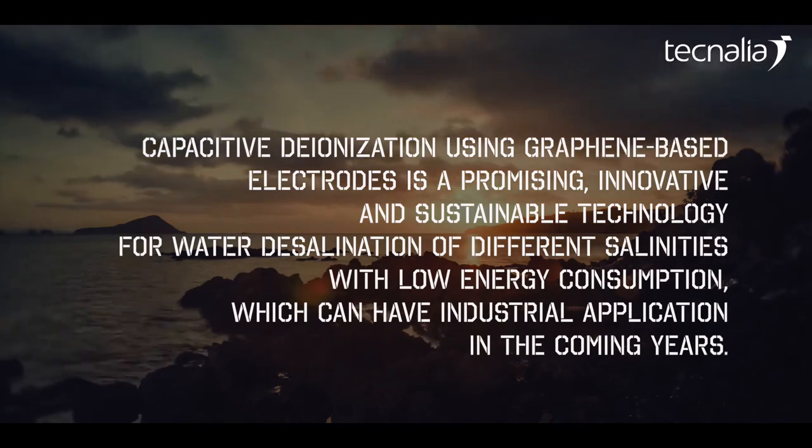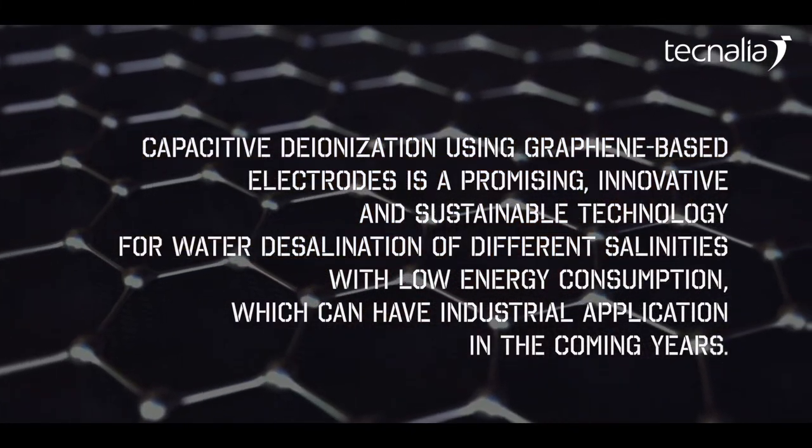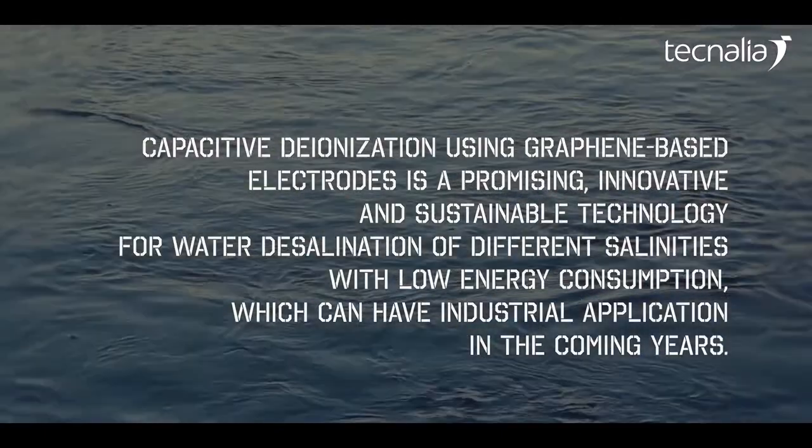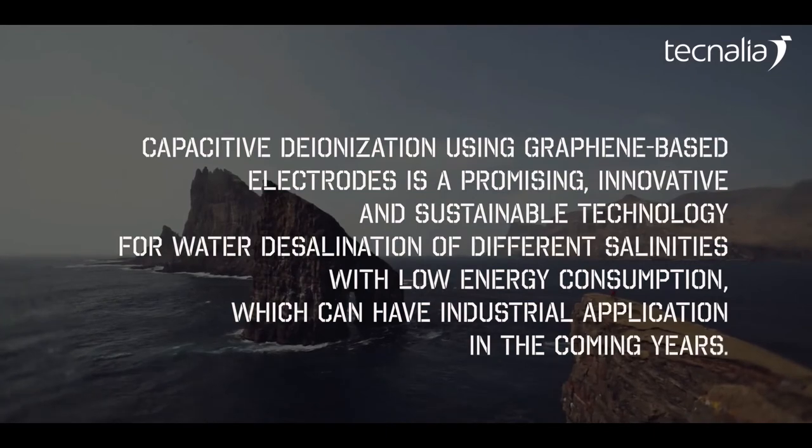Capacitive deionization using graphene-based electrodes is a promising, innovative and sustainable technology for water desalination of different salinities with low energy consumption that could have industrial application in the years to come.